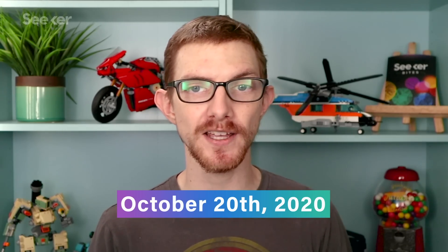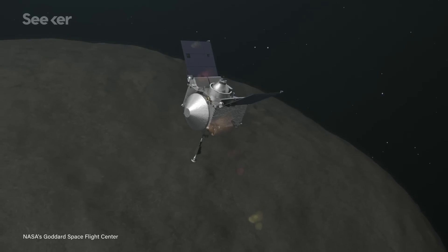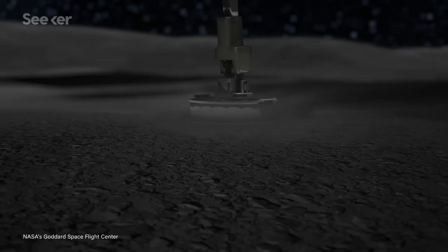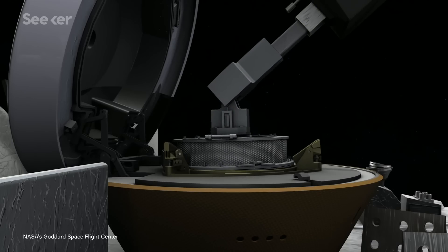With two rehearsals in the bag, the next step is to go all the way and try to grab a piece of Bennu. The first attempt is scheduled for October 20th, 2020. If the collection head makes contact with Bennu, the collection arm will spray pressurized nitrogen gas to kick up dust and rocks for the spacecraft to grab before backing away. The collection itself should only last about 5 seconds — a real quick touch and go, or TAG for short.